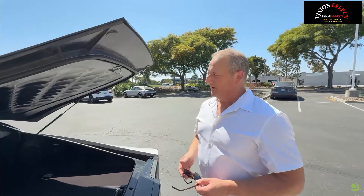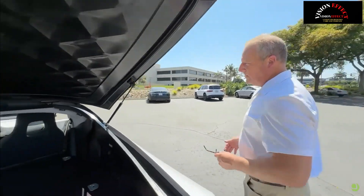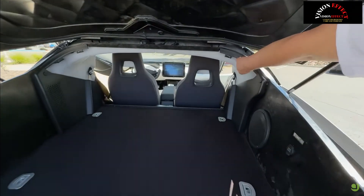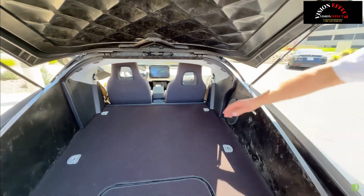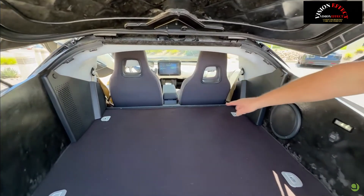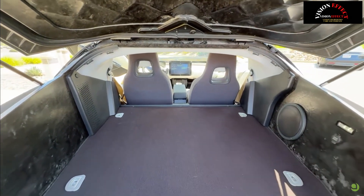Aptera has successfully passed the prototyping phase and is building multiple validation vehicles simultaneously. These vehicles play a critical role in the company's ongoing test program. While some improvements are expected as the process progresses, they closely represent the vehicles Aptera expects to assemble for customers.